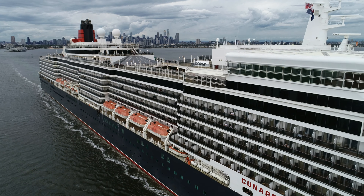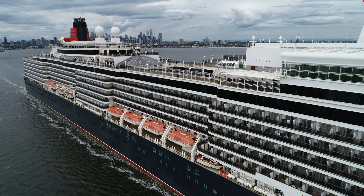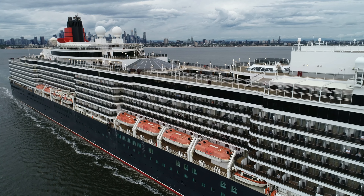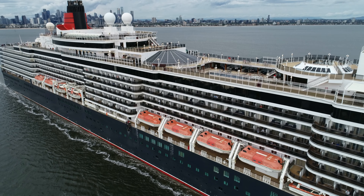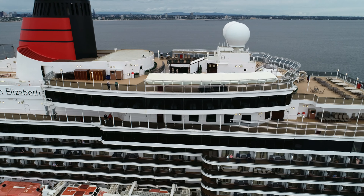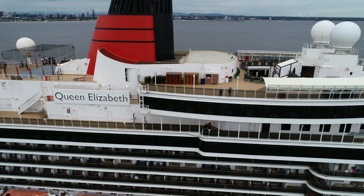Built in 2010 by Italian shipbuilders Fincantieri and christened by the late Queen Elizabeth the Second on October the 11th of the same year, this now 12-year-old luxury cruise liner is owned by Cunard Line and managed by Carnival, and is on its way up the east coast.